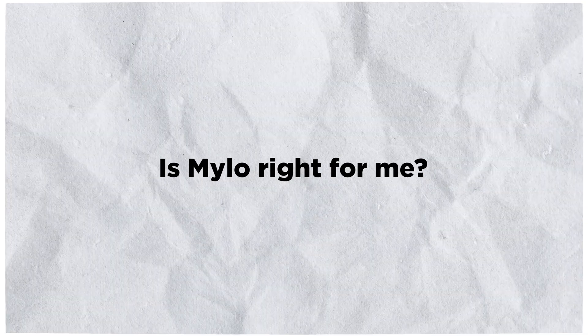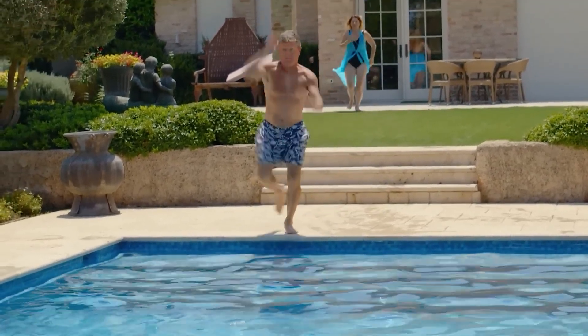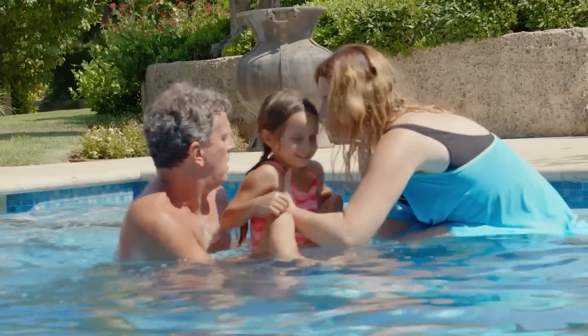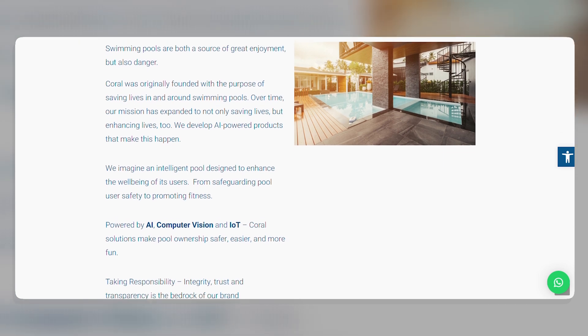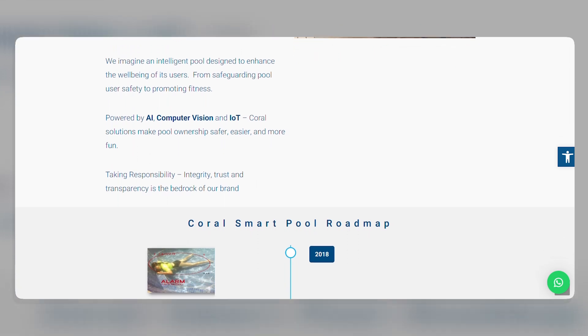Is Milo right for you? If you have a swimming pool, Milo is a great way to keep your family safe. It's also a great option for people who live in areas with a high risk of drowning. Milo is easy to install and use, and it's affordable. Milo has a battery life of up to 12 months, is easy to set up, and is compatible with most types of swimming pools. Milo is also backed by a one-year warranty.